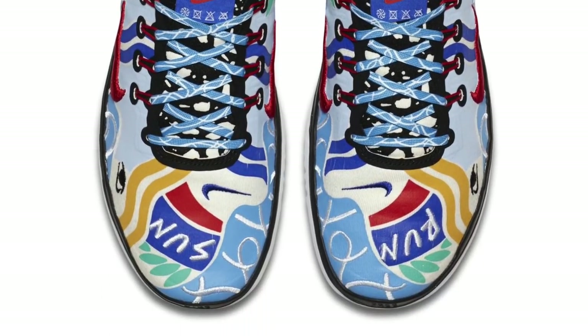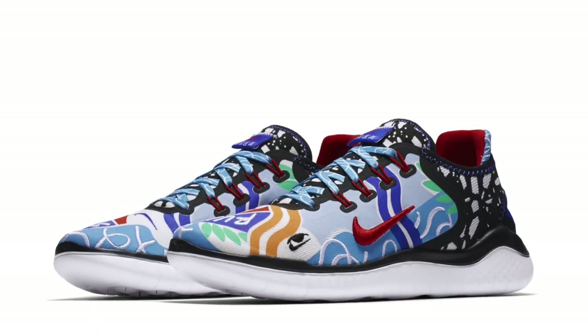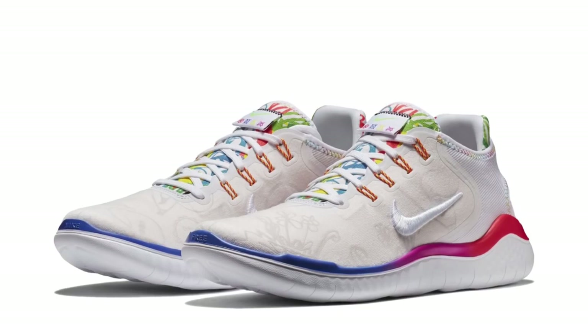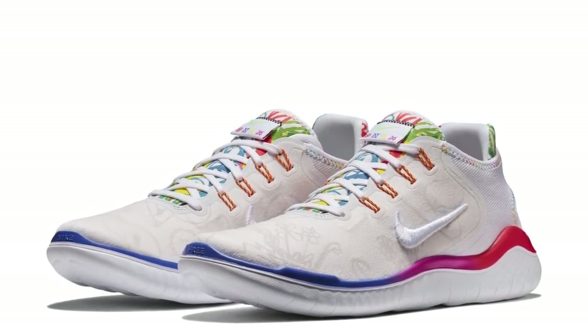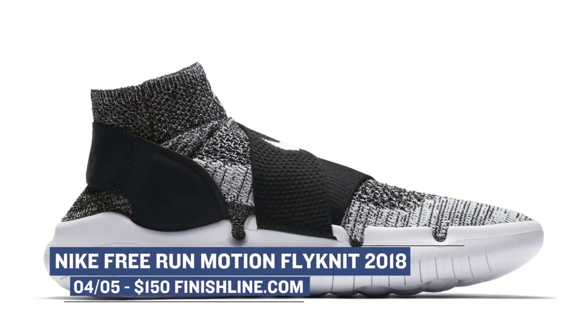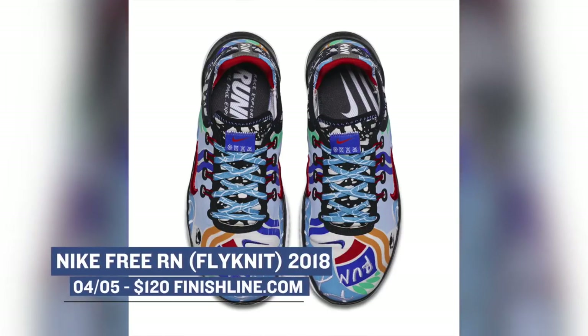If you like the Nike Free Run, there are a few versions of the shoe dropping tomorrow that include the 2018, the Free Run Motion Flying at 2018, and the regular Run Flying at 2018. These are all dropping in both men's and women's colorways, and the standout is probably the Free Run 2018 in the t-shirt colorway. The Free Run Motion Flying has caught my eye on more than one occasion and those will cost you $150. The regular Nike Free Run in the t-shirt colorway or just the regular Nike Free Run Flying will cost you $120.